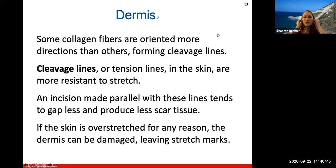Some of the collagen fibers are oriented more in certain directions than others, forming what we call cleavage lines — bundles of collagen fibers that form specific tension lines in the skin. They are more resistant to stretch because they all go in one direction. This is important in surgery: if you make an incision parallel to these cleavage or tension lines, they will tend to gap less and produce less scar tissue, because the collagen fibers won't spread apart as much and will come back together more quickly during repair.